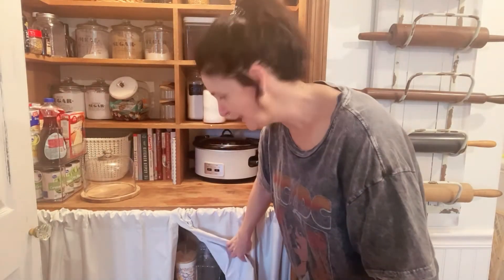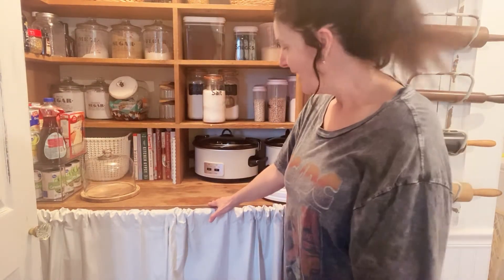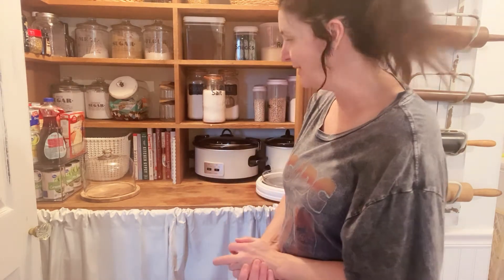The shelf underneath holds my air fryer, some extra cups, and similar items. I went to Target and got some blackout curtains, cut them to fit this little area, so they kind of hide the air fryer, extra cups, oil, and stuff down here that you don't really want to see — keeping the upper part looking a little prettier.